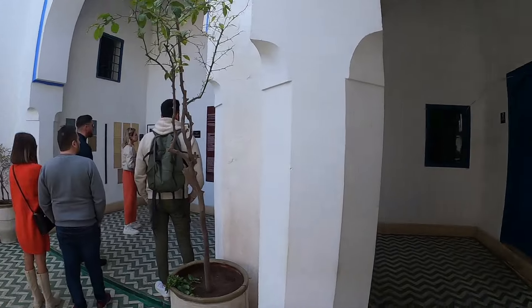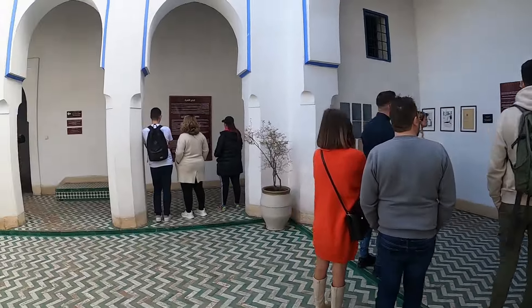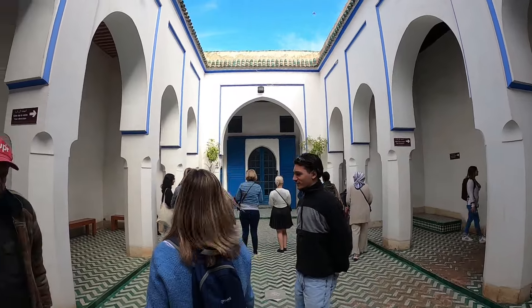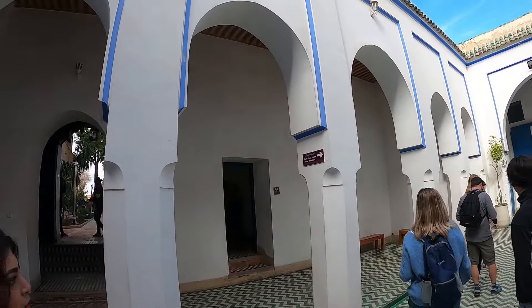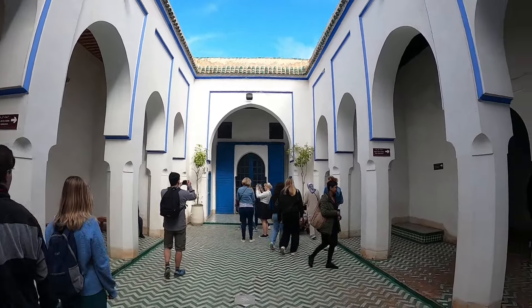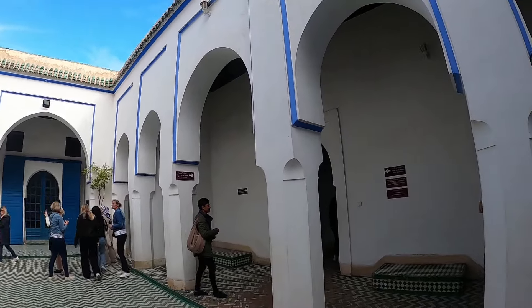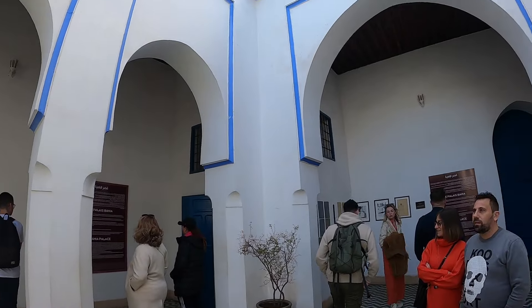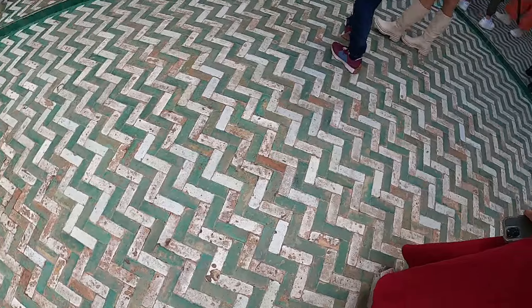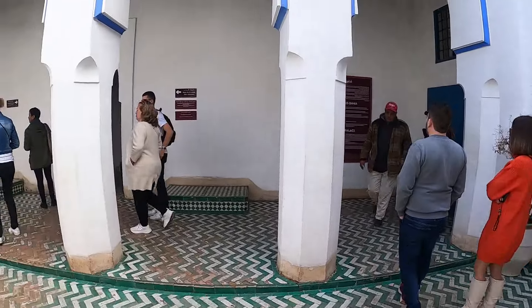This is the entrance. We are going to see the entrance. This is a Minaret in the entrance. We are going to see many tourists. We are looking at Arabic-style floors. This is the palace on the side of the entrance.